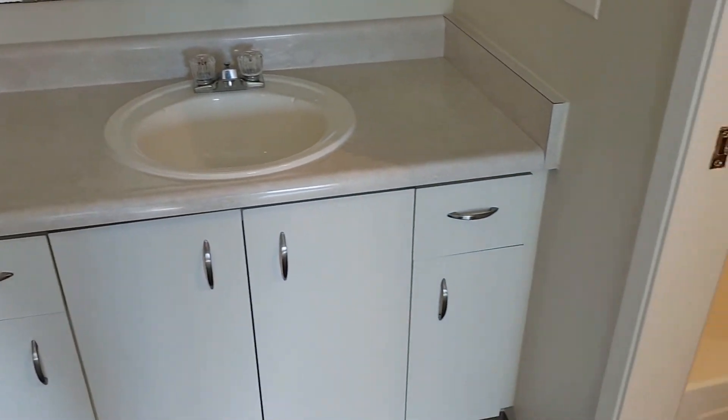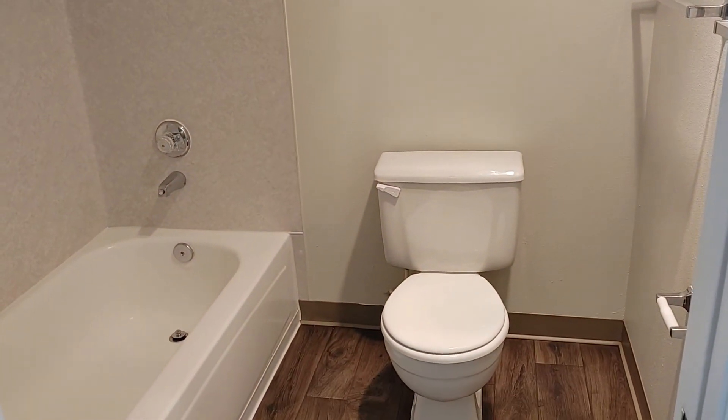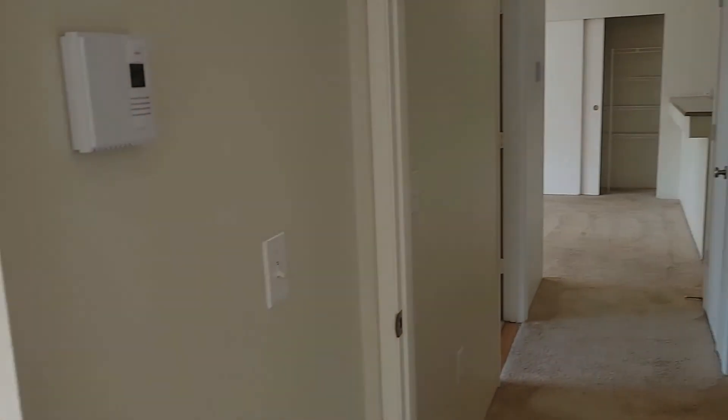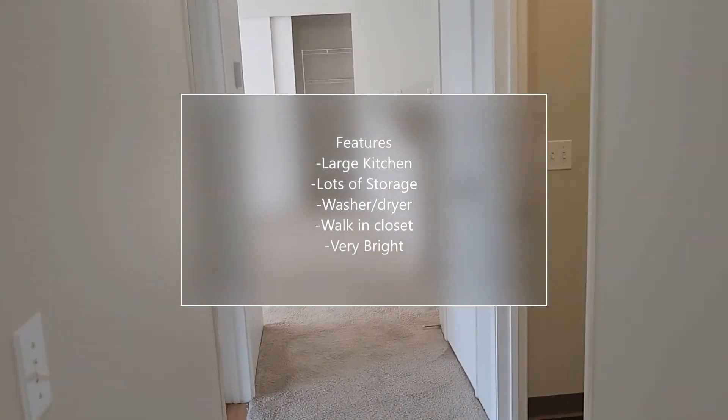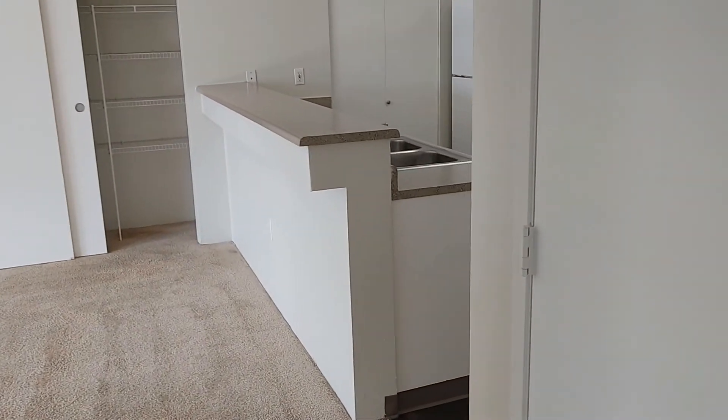That is your basic vanity there with lots of storage space, and that's going to be your private bathroom. So this is going to complete our basic tour here of our 1,108 square foot Evergreen unit on the Arch Program here at Park Highland.